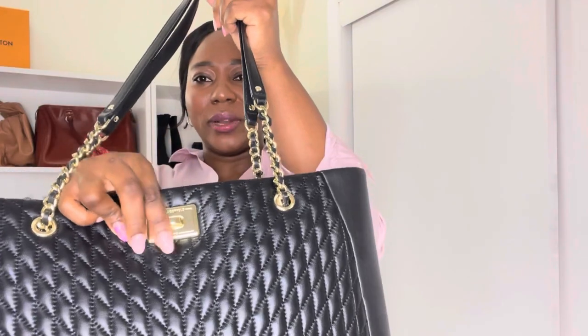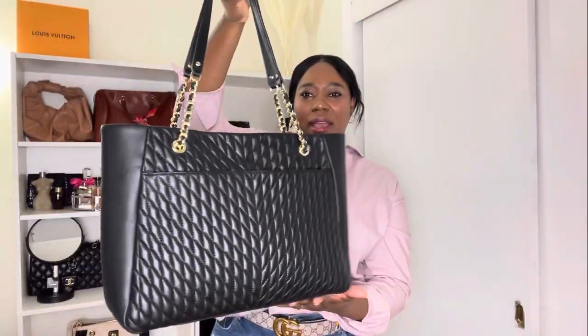Karl Lagerfeld used to design for Chanel, so I'm not surprised by that aesthetic. The quality is just amazing — it's such soft leather, and I love all the detailing and hardware. The Karl Lagerfeld logo embossing really impressed me. I just feel like it's so chic.